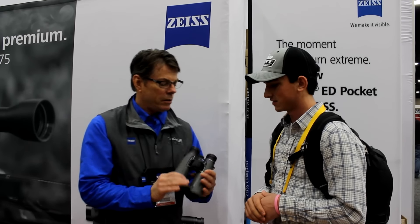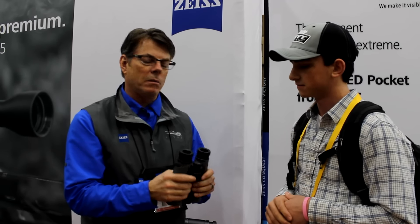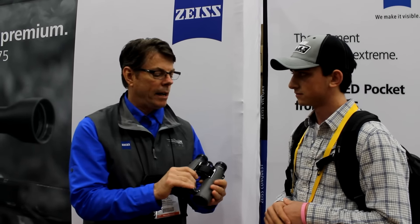Thanks Chris, appreciate it. So new for us — we actually launched this last year, but it's still our flagship product. It's in the Victory Line and it's called SF. This is the world's best general observation binocular.